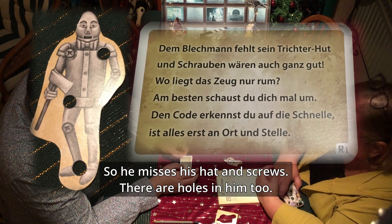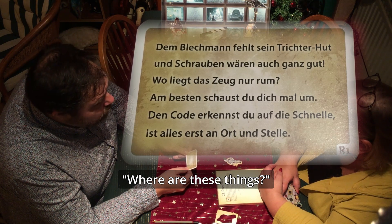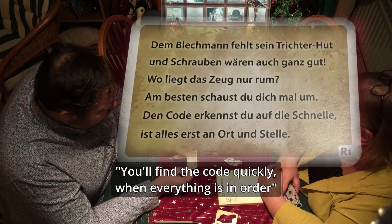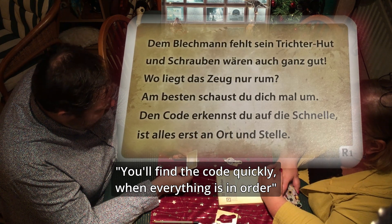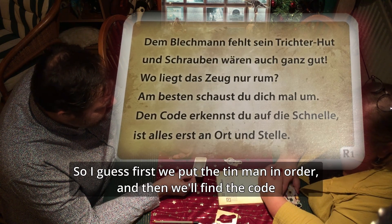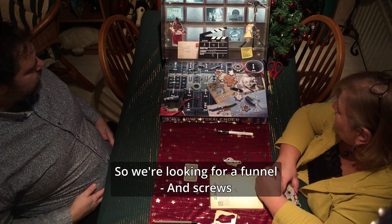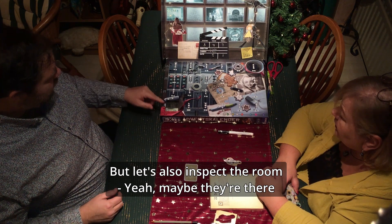Because there are also holes in him, right? Yes. Where does that stuff lie? So where is it? Am besten schaust du dich mal um — best have a look around. Yes, look around a bit. First put these objects in order, fix the Tin Man, and then you'll recognize the code. Okay. So we're looking for a funnel and screws.